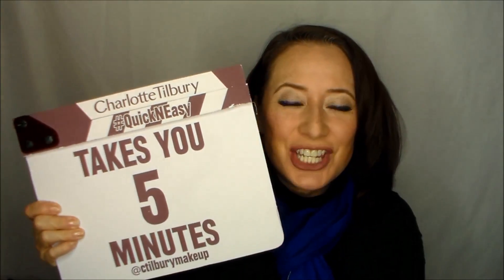Hi everybody, Sherrilyn here with Makeup University. Thanks for joining me today. This section of the Makeup University Digest for the week is going to introduce you to Charlotte Tilbury's Quick and Easy Take 5 Red Carpet Ready Bag.